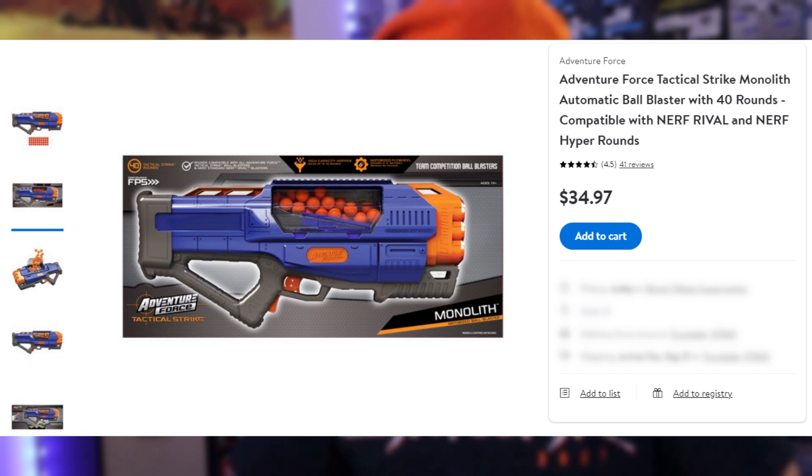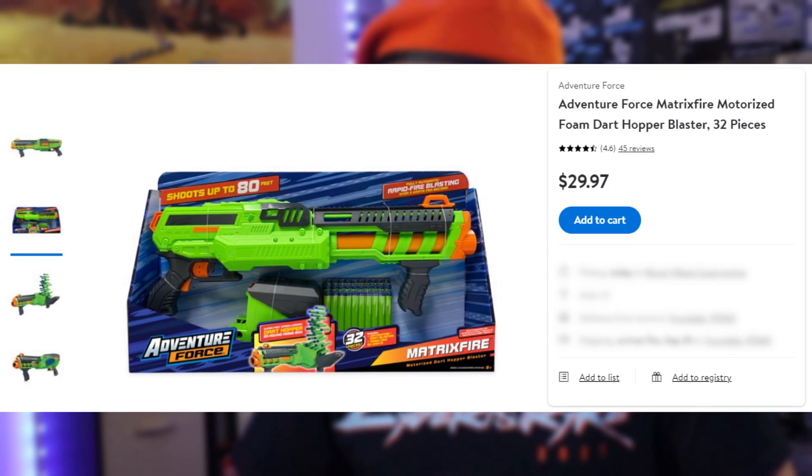Next up is the Monolith. This retails for $35 USD, but it requires 6 D batteries which are not included, so you're going to spend at least $10 more on batteries, making this one closer to $45 or $50. It includes 40 tactical strike rounds or balls, is advertised for ages 14 and up, claims up to 100 fps with no actual range claims, and is compatible with Nerf Rival ammo and other ammo like Chaos rounds from X-Shot. It does advertise compatibility with Nerf Hyper, but that contradicts the consistency we're looking for.